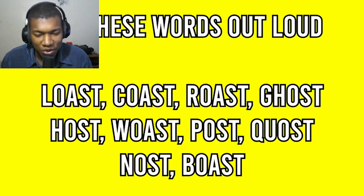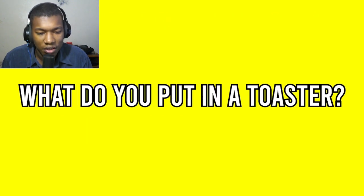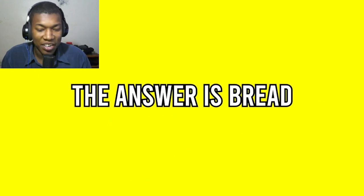Say these words out loud with me: Loast, coast, roast, ghost, host, woast, post, coast, nost, and boast. Now tell me, what do you put in a toaster? Bread. I bet you said toast, right? But the answer is that we actually put bread inside of a toaster. Let me know in the comments if you fell for this mind trick.